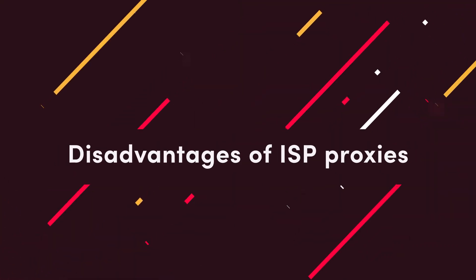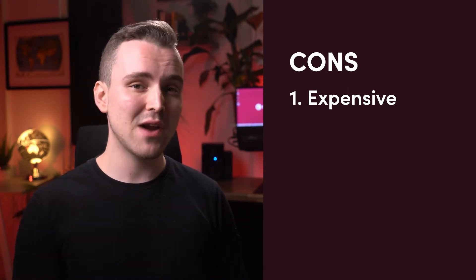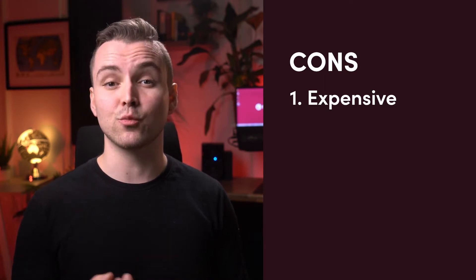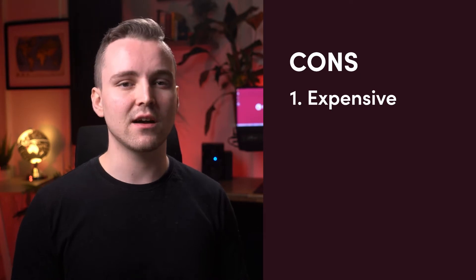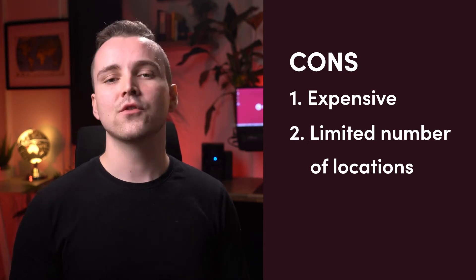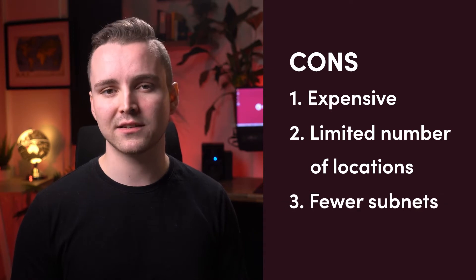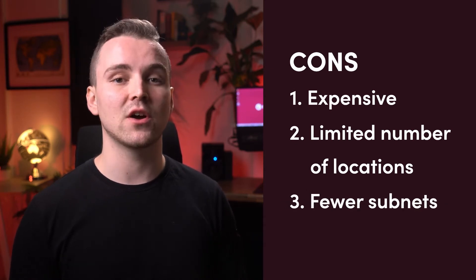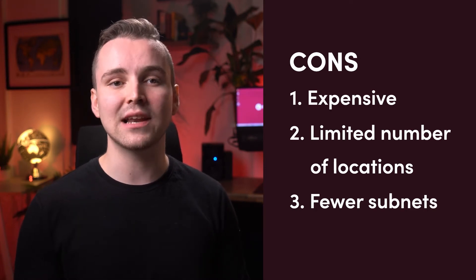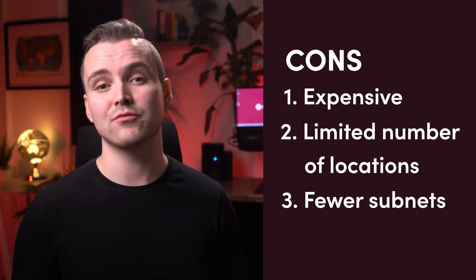But some disadvantages make ISP proxies less of a perfect option. The most obvious downside is just how expensive these proxies are, largely because of their sourcing challenges. Bought per IP address, they cost two to three times the price of private proxies. Bought per traffic, a gigabyte costs several dollars more than a residential proxy network. Also, ISP proxies usually cover a limited number of locations, and they have fewer subnets — they will never compare to peer-to-peer residential proxies in that regard.